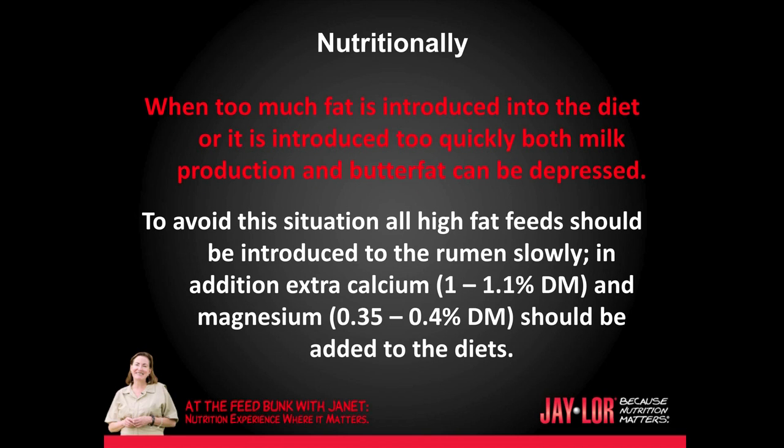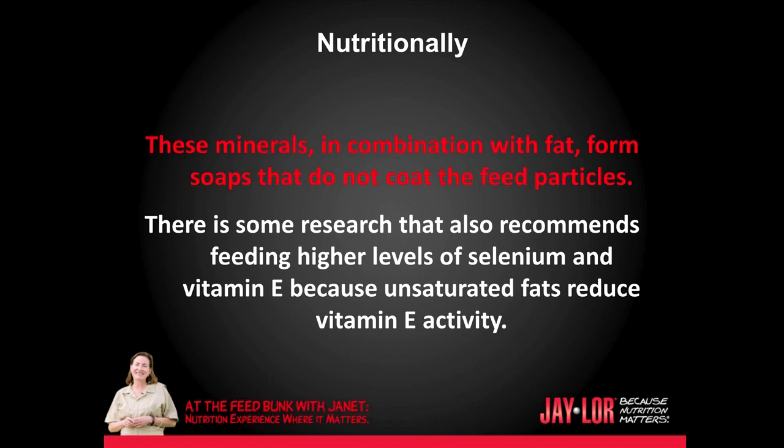When too much fat is introduced into the diet, or it is introduced too quickly, both milk production and butterfat can be depressed. To avoid this situation, all high fat feeds should be introduced to the rumen slowly. In addition, extra calcium — between 1 and 1.1% dry matter — and extra magnesium — between 0.35 and 0.4% dry matter — should be added to the diets. These minerals in combination with fat form soaps that do not coat the feed particles. There is also research recommending higher levels of selenium and vitamin E, because unsaturated fats reduce vitamin E activity.